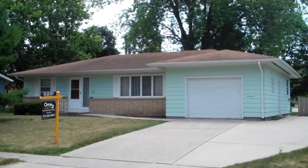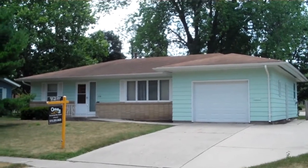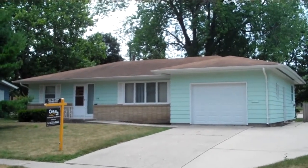Hello, this is Jared Van Cleave, real estate agent with Century 21 Signature Real Estate, here to give you a tour of 1316 16th Street.